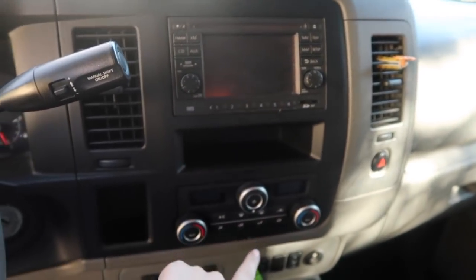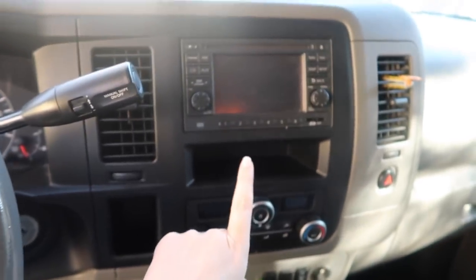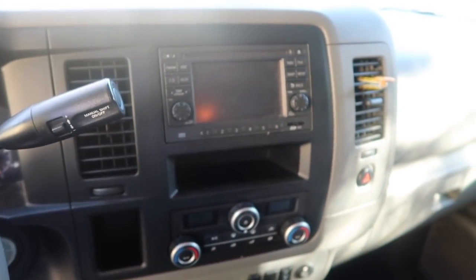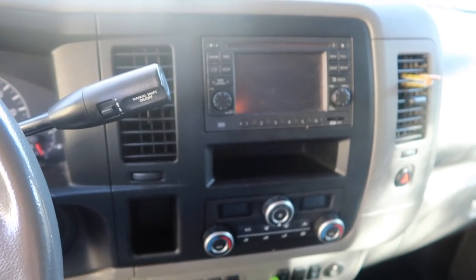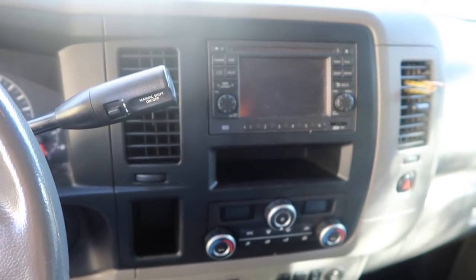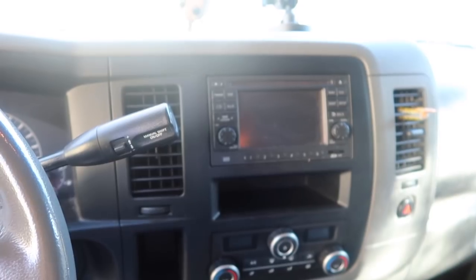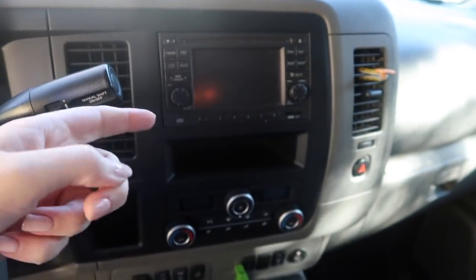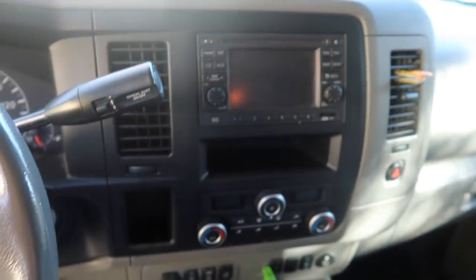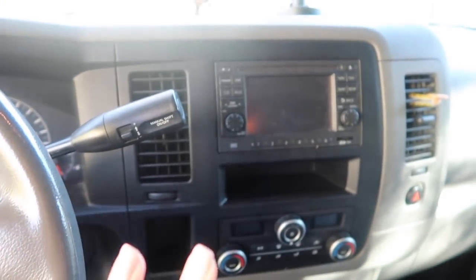It has sensors that will beep if you get too close to something. And yesterday for the first time I hit a mailbox. I'm usually so good with this thing, but there were some kids in the street and I was trying to avoid them and I hit the mailbox. But it's fine, it's all good. It did beep - it beeped as I was crushing the mailbox. Anyways, that's neither here nor there.